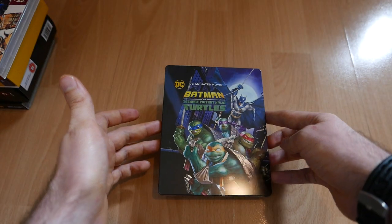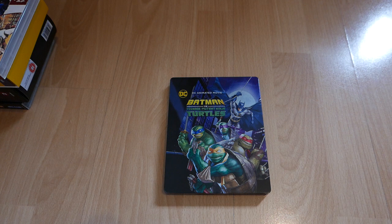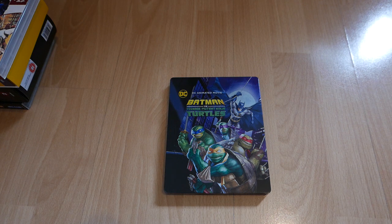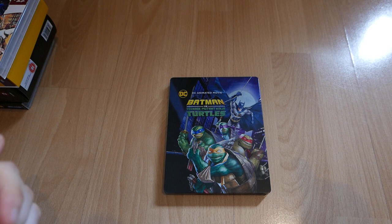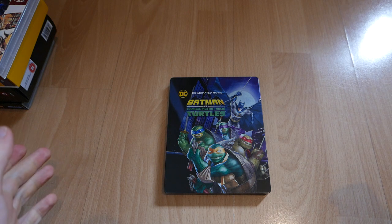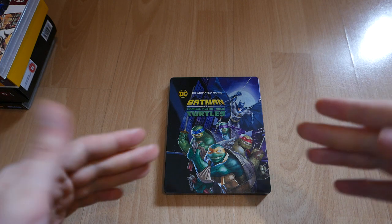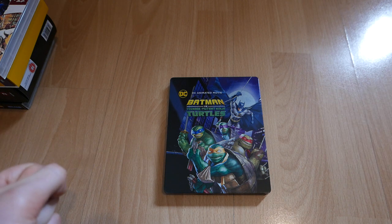And that is it for my favourite five of this month of June. Thank you very much for watching guys. If you've seen any of these movies or have any questions regarding these particular releases, just send me a message down below or on Facebook if you know me. Until the next video — enjoy the rest of your weekend. Take care, bye for now.